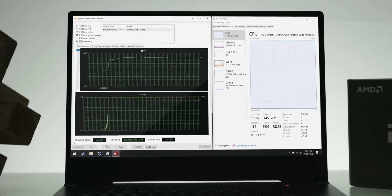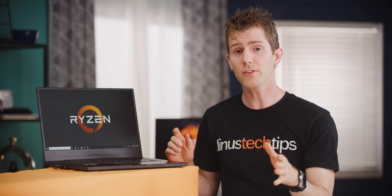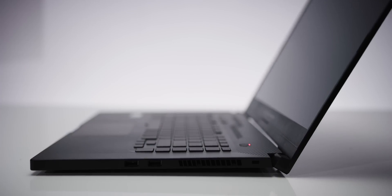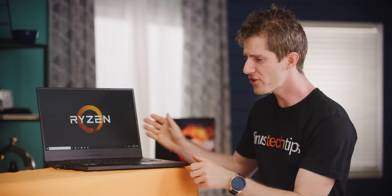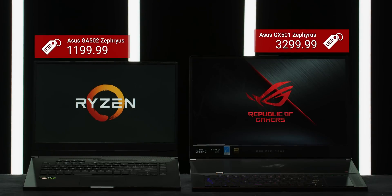Our Zephyrus GA502 stayed cool and quiet even under full synthetic load. That doesn't mean ASUS didn't make some compromises though. Moving from the inside to the outside, compared to the other Zephyruses, the GA502 doesn't quite have the same build quality. It lacks visual accents like an RGB keyboard, and the chassis has a slightly plastic-ier feel. But all of that is pretty easy to forgive, since most Zephyruses cost two to three times as much.